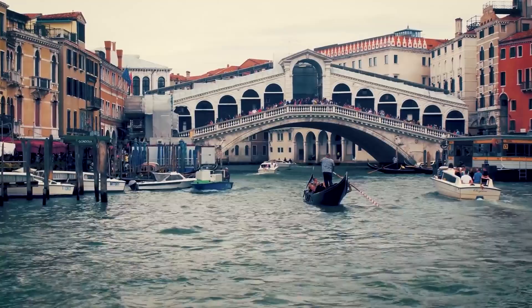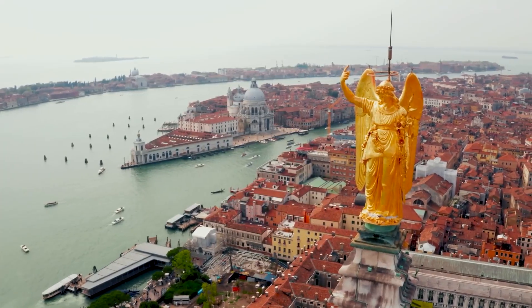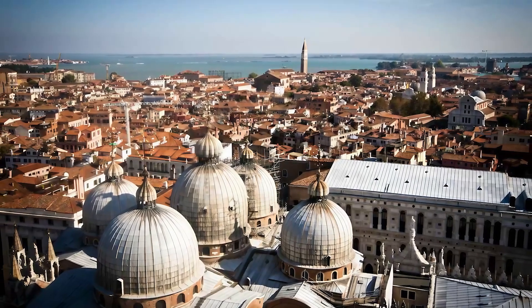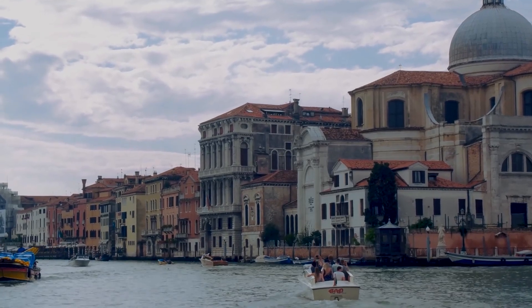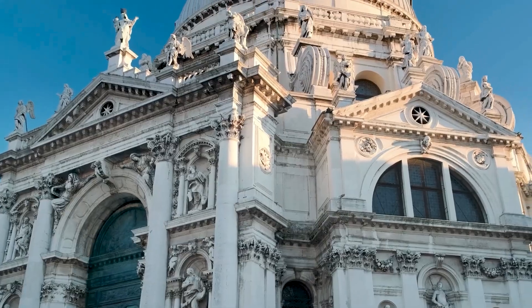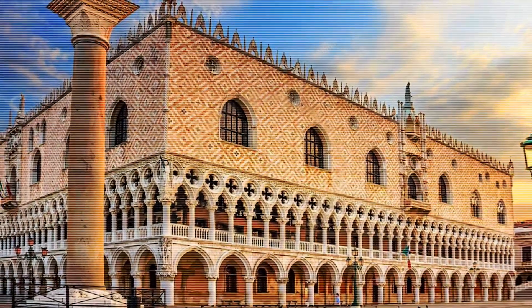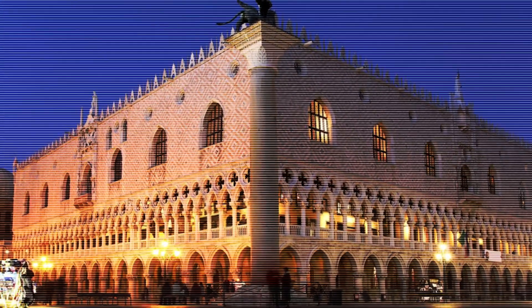Venice's architecture is like a grand showcase of influences from around the world. It started with a strong Byzantine flavor, particularly visible in the stunning St. Mark's Basilica. Built between the 9th and 11th centuries, with its five magnificent domes and shimmering mosaics, it's a masterpiece of Byzantine art. The exterior is adorned with marble columns and elaborate carvings, blending eastern and western styles beautifully. As Venice's wealth grew during the Middle Ages, the Gothic style took over, bringing pointed arches, flying buttresses, and an almost fairytale-like appearance. The Doge's Palace is the perfect example of Venetian Gothic.